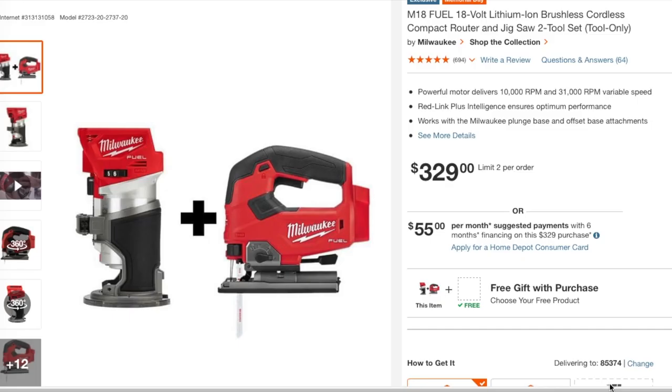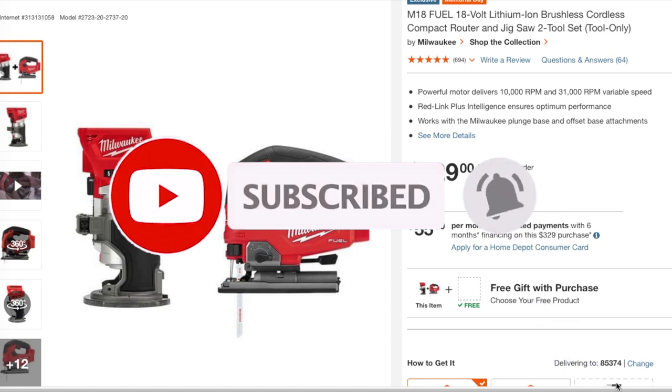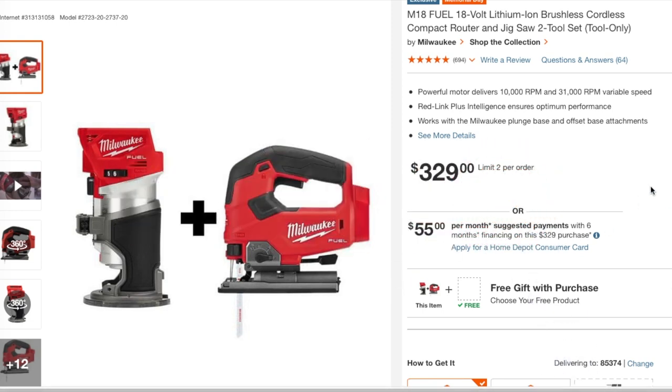Today we have the compact router and the jigsaw — Milwaukee M18 Fuel. It's a hack deal, definitely check it out at $329. We've got the Fuel jigsaw and the Fuel router. Big shout out to Joel the Tube Guy for posting this first.